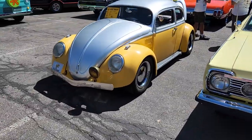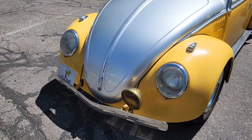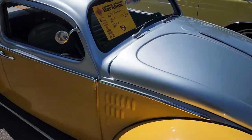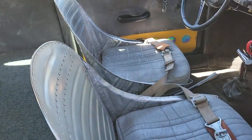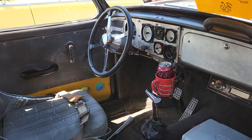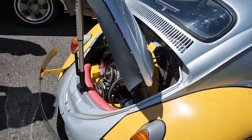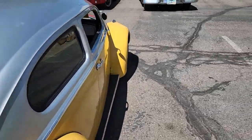We've got a chopped '67 Beetle. Looks kind of weird at first — I didn't realize it was chopped. Those seats are terrible, I could not sit in that thing. It's kind of a rat rod-ish flavor to it. Pretty nice.